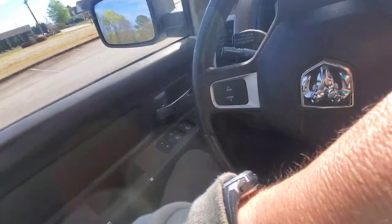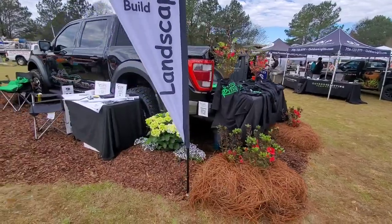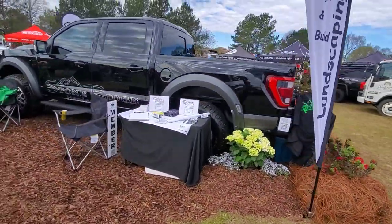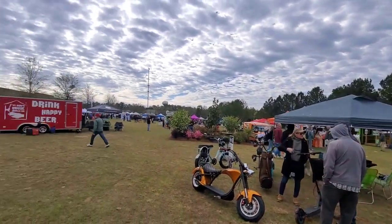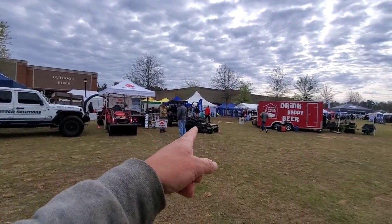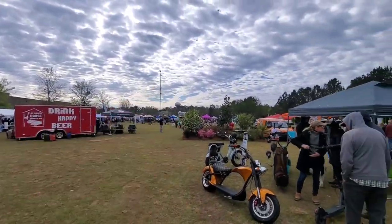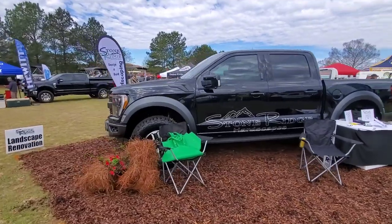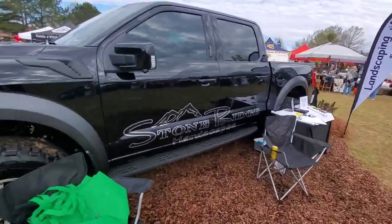I'm gonna go see my friend Jamie's booth over here. My friend Jamie — look at his setup, he's got his new truck out here at our community event. It's a pretty awesome little tractor store setup — funnel cake and stuff. Jamie's got an awesome booth with stuff for people.